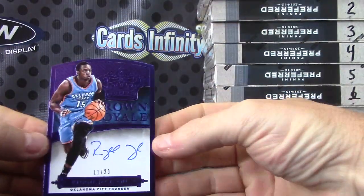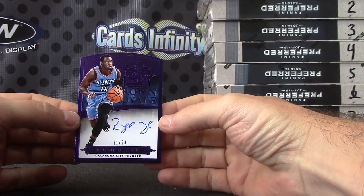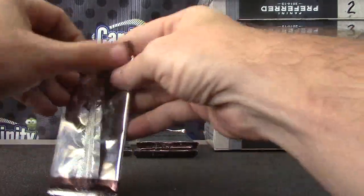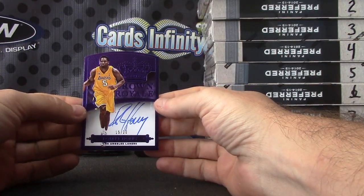Eleven of twenty, Reggie Jackson. Eleven of twenty. Fifteen of twenty, Robert Ori — getting all the purple die cuts.